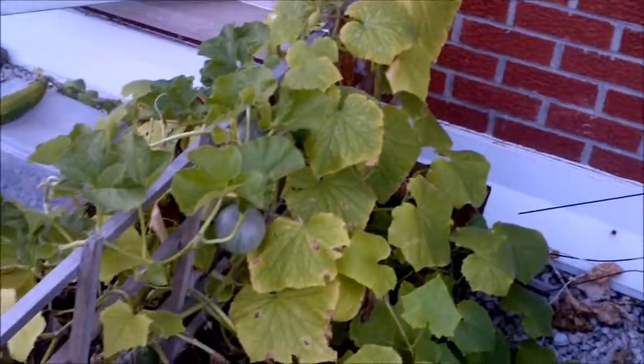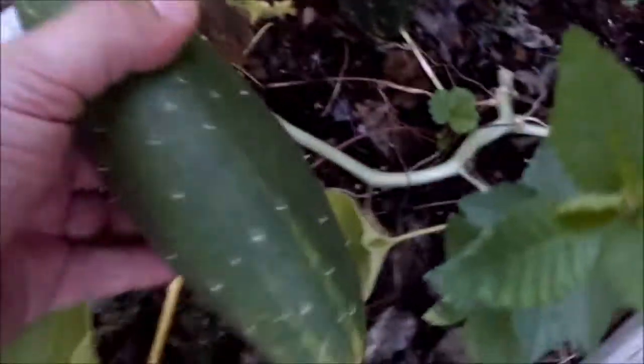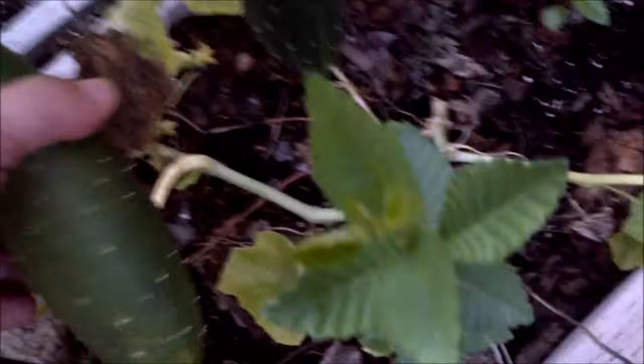Over here is my cucumbers. They're pretty much on their way out, which is normal. They've produced quite a lot — I don't even know how many. These are some sort of pickling cucumbers that are way bigger than they should be, but I wasn't growing very many so I just let them kind of grow. I use them for salads anyway. There's another pickling cucumber — it's kind of weird. I'll just eat that for a snack.